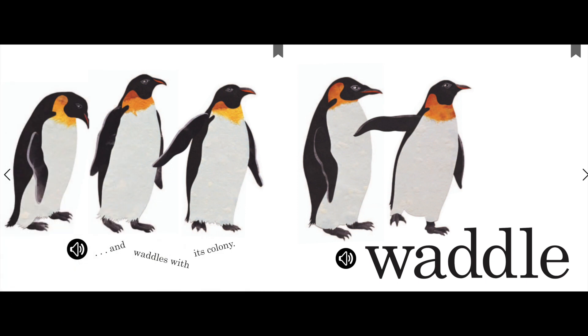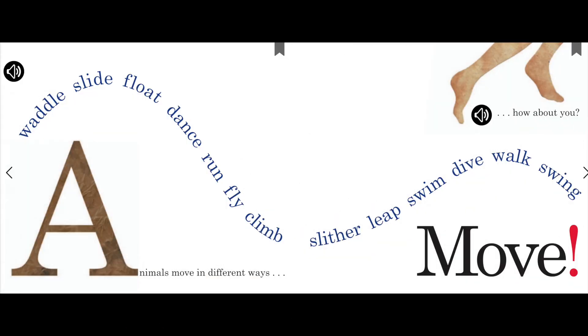And waddles. Waddle, waddle, waddle. And waddles with its colony. Waddle.